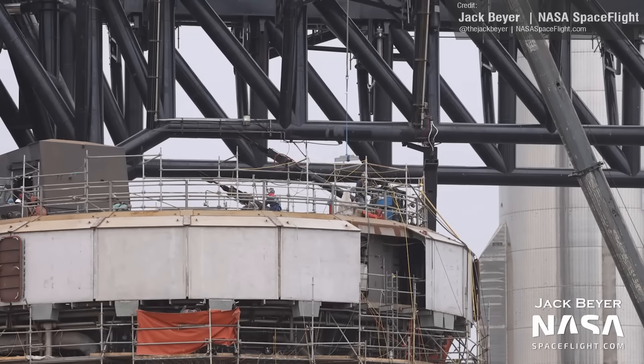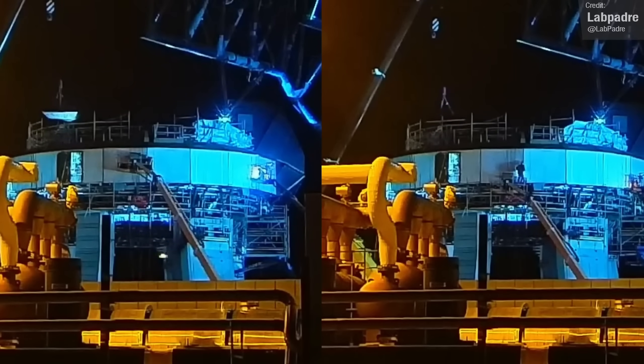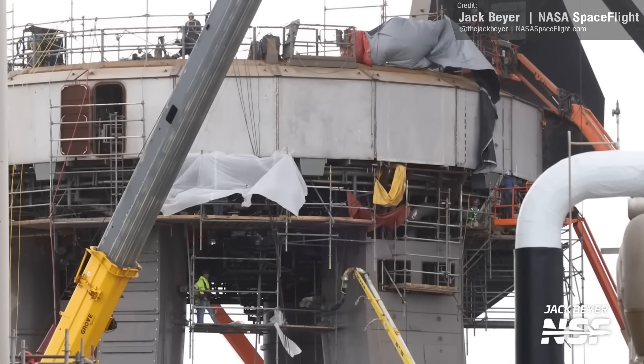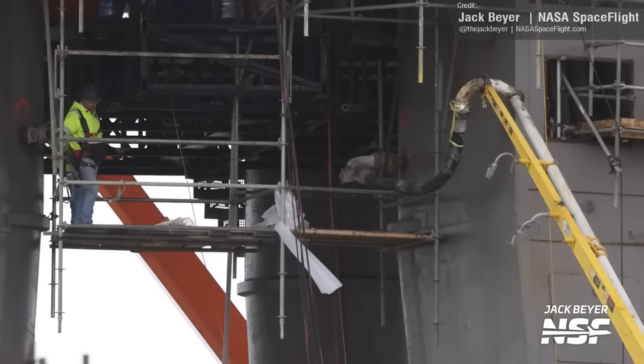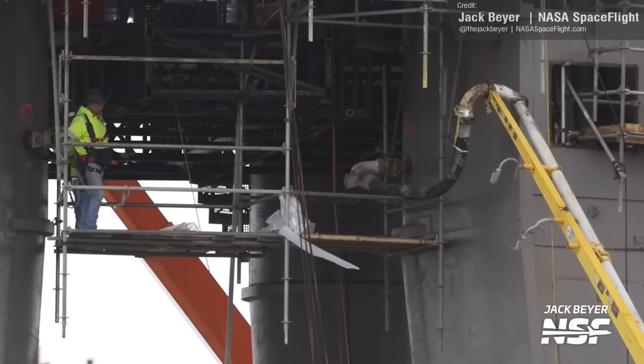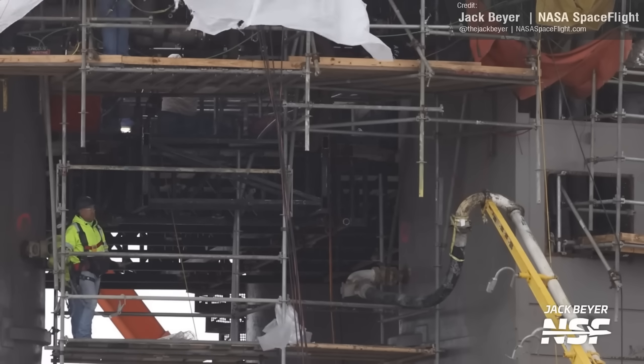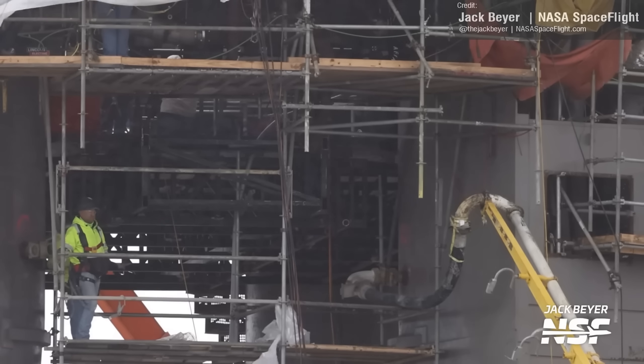Down at Starbase, work has been ongoing at the Orbital Launch Mount for the past few months. This work continued last week, as more shielding was added to the Orbital Launch Mount overnight, with more panels being installed on the upper deck as well. We also saw the pouring of concrete into the launch mount's legs, which will significantly increase their strength and their ability to withstand the monstrous forces for the first Starship orbital flight test.